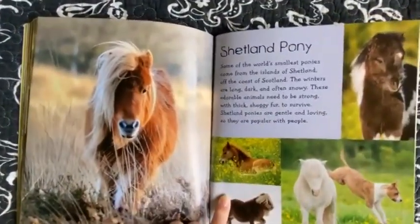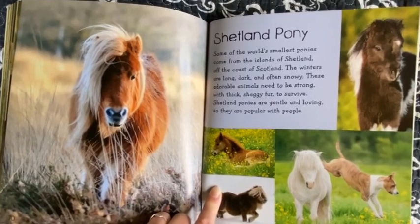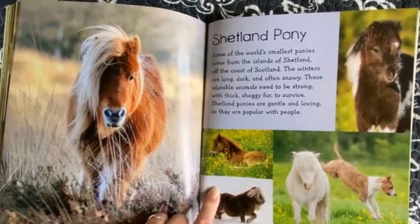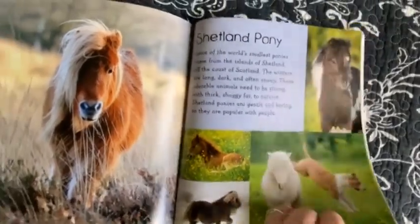Shetland Pony. Some of the world's smallest ponies come from the islands of Shetland off the coast of Scotland. The winters are long, dark, and often snowy. These adorable animals need to be strong with thick shaggy fur to survive. Shetland ponies are gentle and loving so they are popular with people.